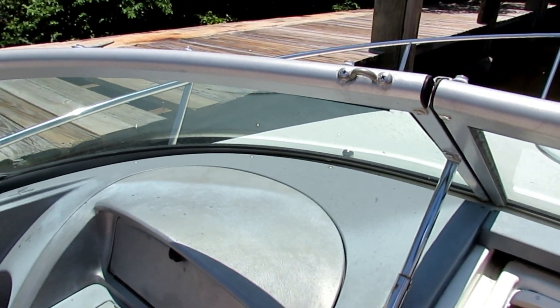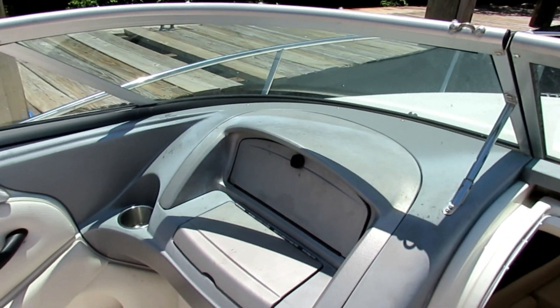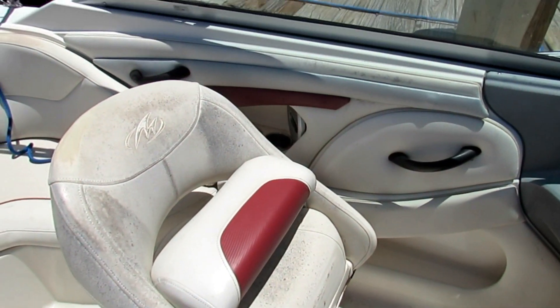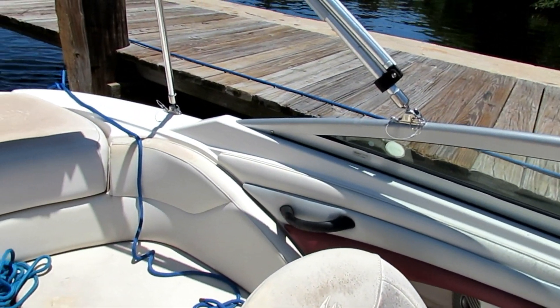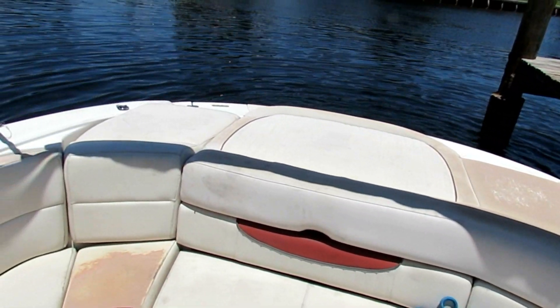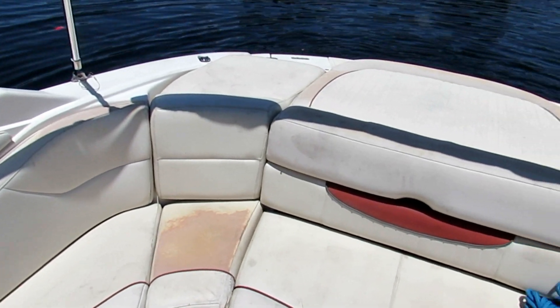Unfortunately the previous owner kept the boat uncovered, so it's kind of sun damaged — the upholstery especially. I'd say to make this boat really nice, all the upholstery on the outside needs to be replaced. We do have all the pieces though — the filler cushions and everything.